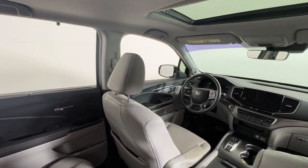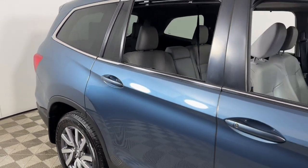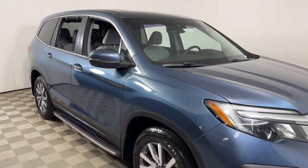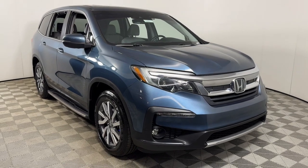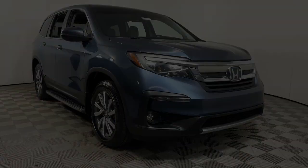Get ready to have some serious family fun in this spacious and powerful Honda Pilot. Drive it and fall in love. And take care of yourself.